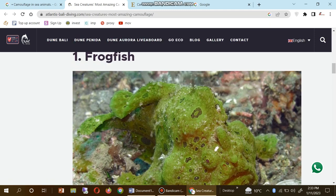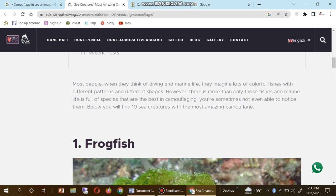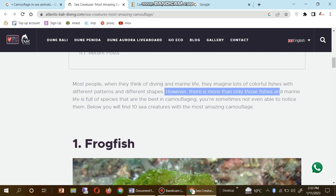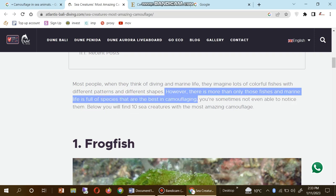Most people, when they think of diving and marine life, imagine lots of colorful fishes with different patterns and different shapes. However, there is more than just colorful fish — marine life is full of species that are the best at camouflage.